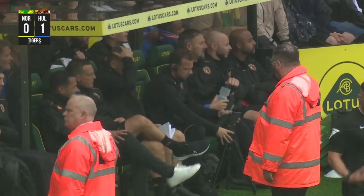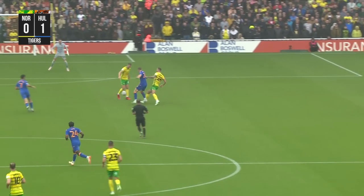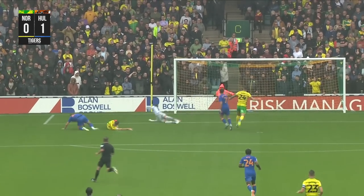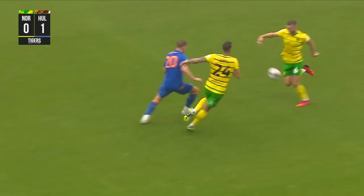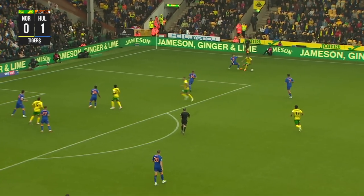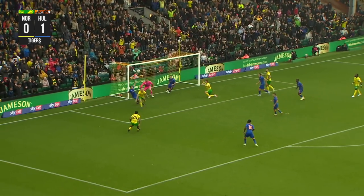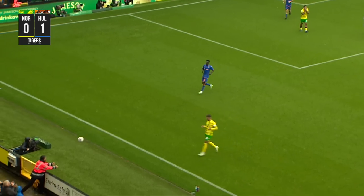Norwich City have dominated the ball but Hull City dominate the scoreboard now in the early stages with the opening goal of this Championship encounter. It's like last season — Dillap nicking the ball off Shane Duffy, with Gibson unable to reel in Liam Dillap. Norwich then work it to Stacey on the right side of the penalty area, into the box, met with a header and then pushed away by Matt Ingram.